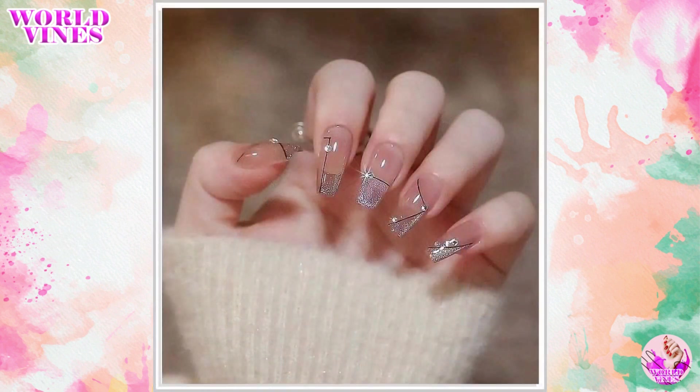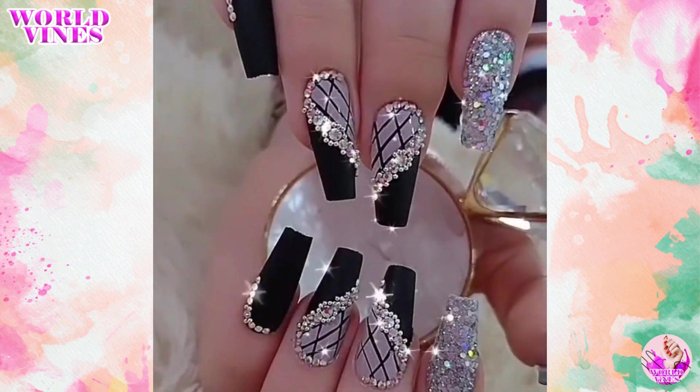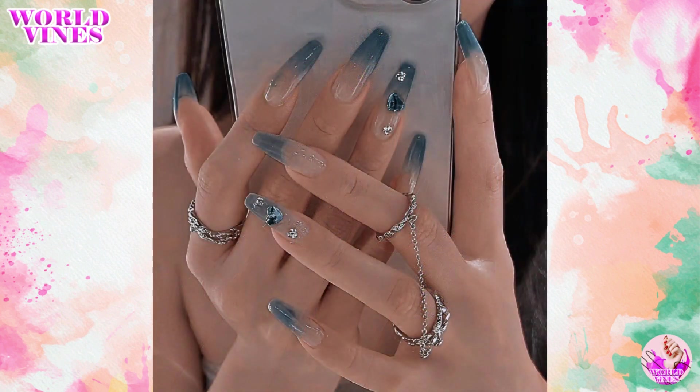I'll teach you as soon as possible. So if you liked what you saw, hit the subscribe button and join the community of nail enthusiasts who are always looking for new ways to express themselves through their nails. Thank you.